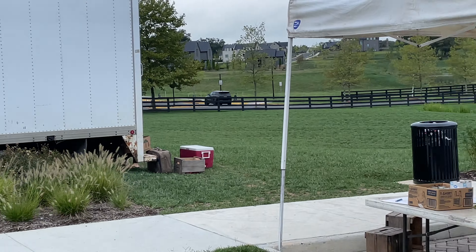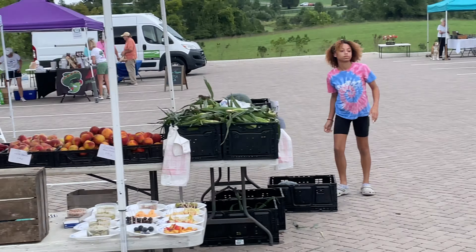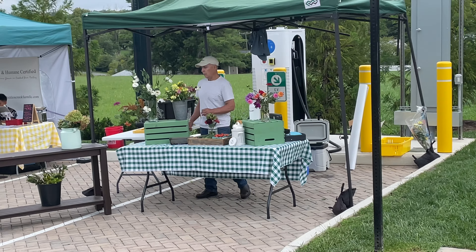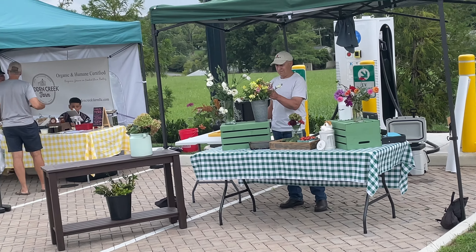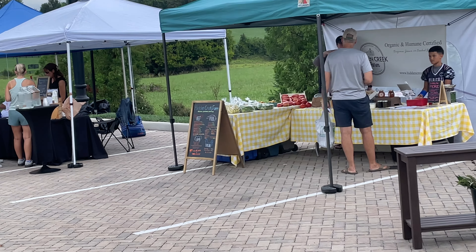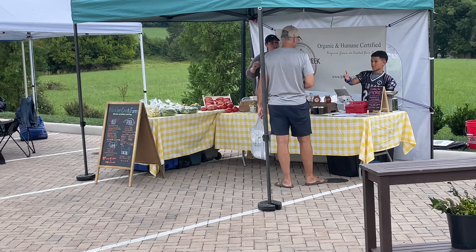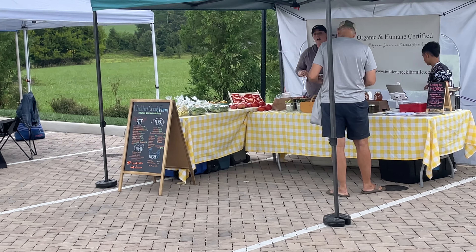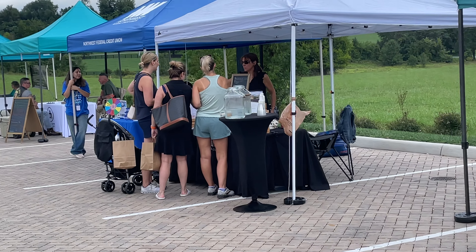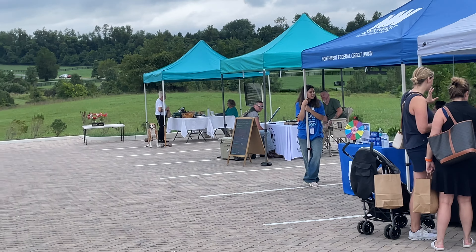Good morning everybody. Today I'm at the Middleburg farmers market in Middleburg, Virginia. It's very tiny, but they do have most of the things you might want to buy on a weekly basis, including a vendor right over there selling honey, local vegetables, and this vendor here selling essential oils.